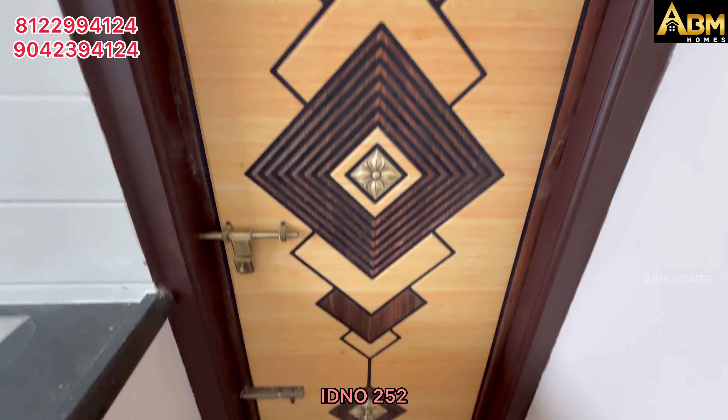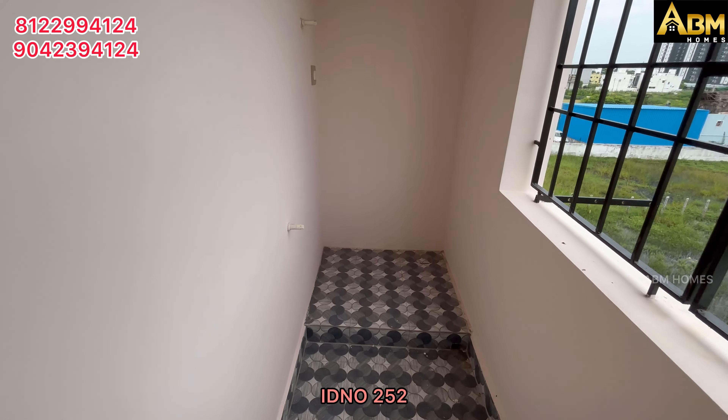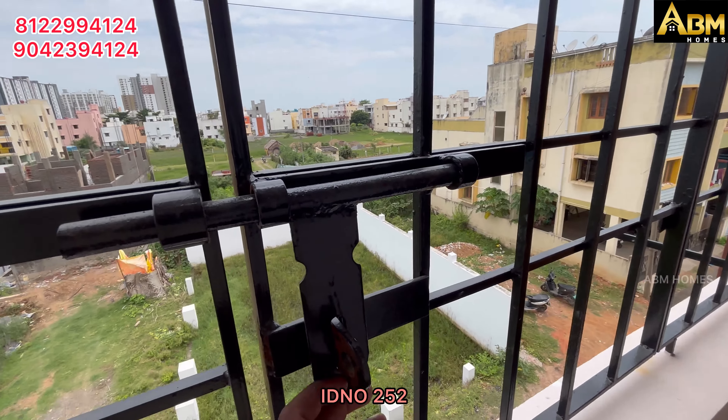There is a balcony. This balcony is 9x4, connected to the kitchen. There is a washing machine provision here. There is a safety grille inside the balcony.